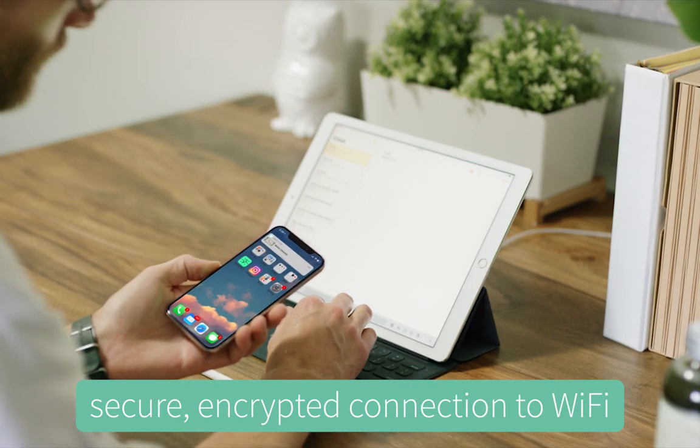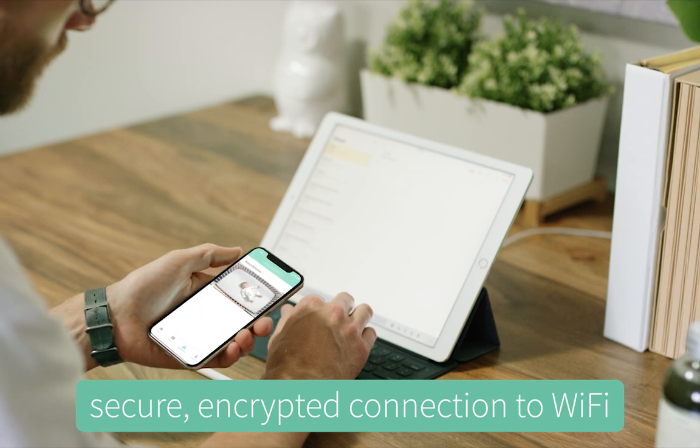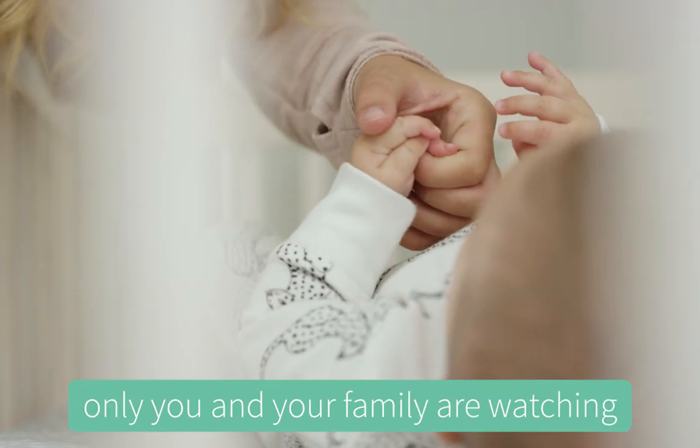Owlet's app uses a secure, encrypted connection to Wi-Fi, so you can feel confident only you and your family are watching.